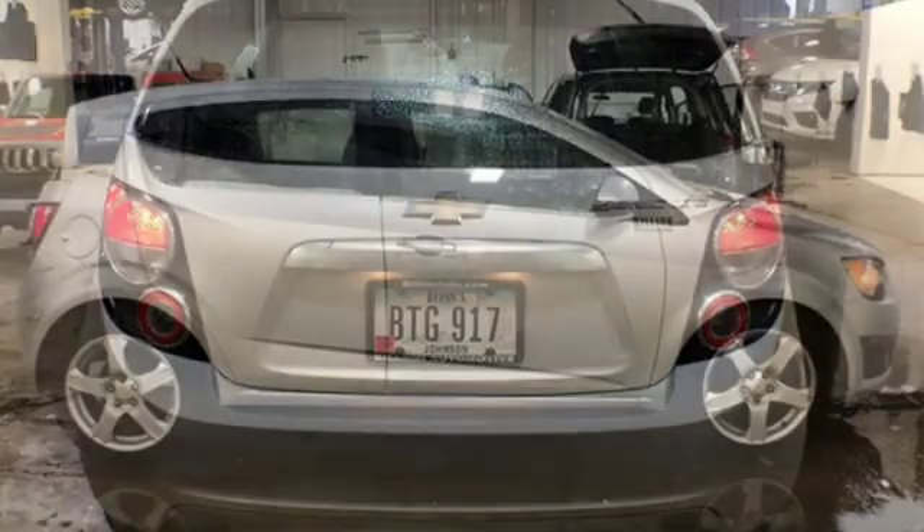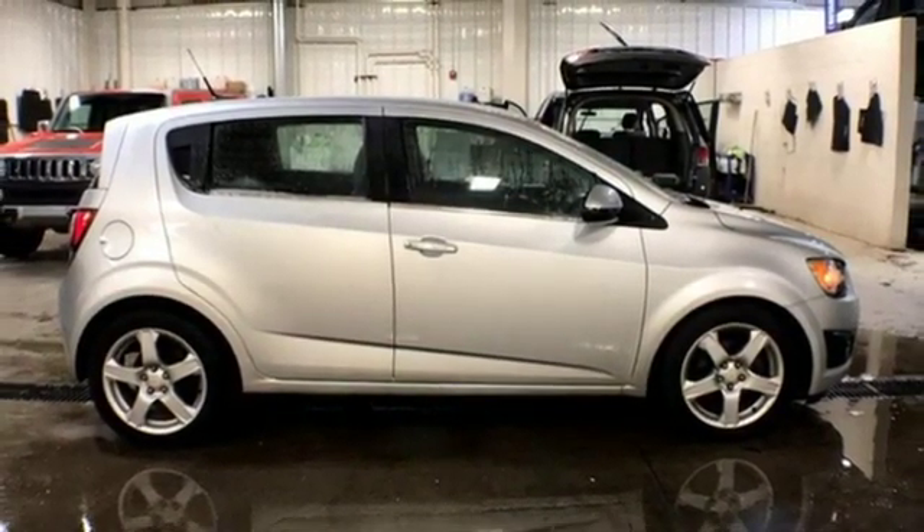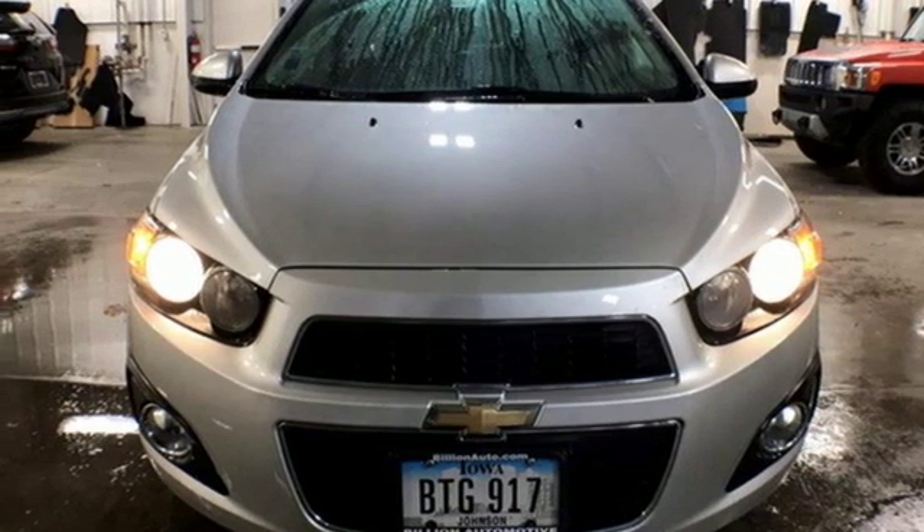Also included are aluminum wheels, gas pressurized shocks, and automatic transmission. Someone's going to drive this fantastic vehicle off the lot — it should be you. Test drive it today.